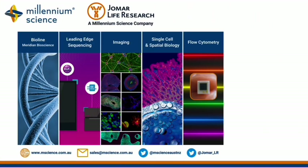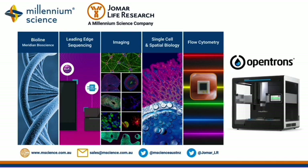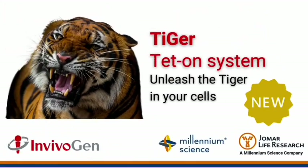At Millennium Science we offer a wide variety of reagents and instruments for molecular studies, sequencing, imaging, spatial biology, and our new automated liquid handling OpenTrons Flex. We also have flow cytometry and ELISA experts to help find solutions for your research and testing needs. Visit our website or reach out to unleash the tiger in yourselves.